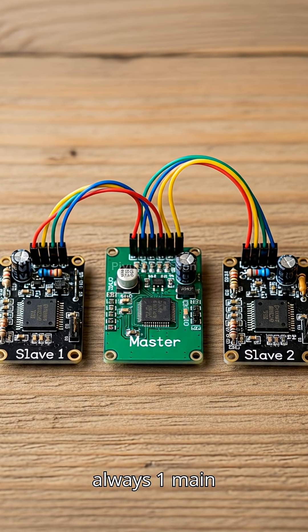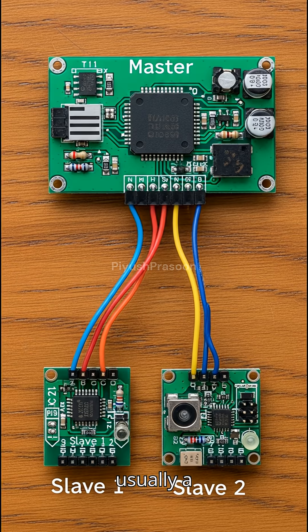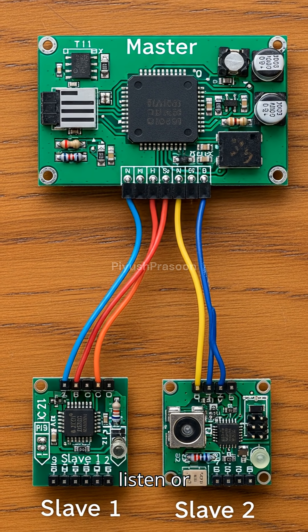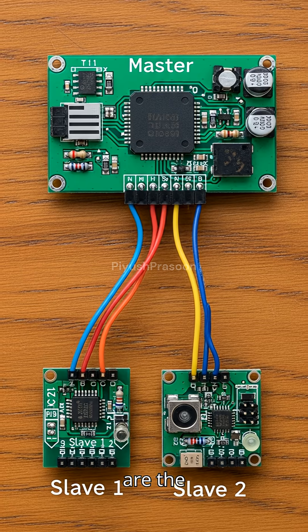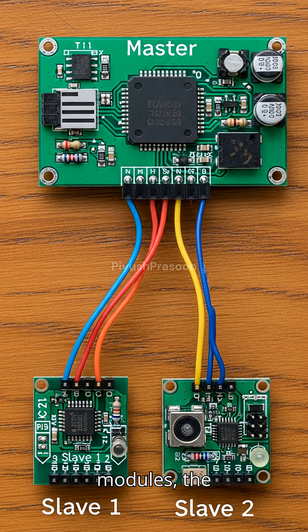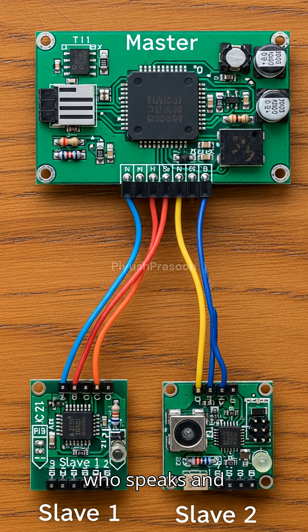There is always one main controller called the master, usually a microcontroller, and then there are one or more devices waiting to listen or respond. These are the slaves — like sensors, displays, memory chips, or ADC modules. The master decides who speaks and when.